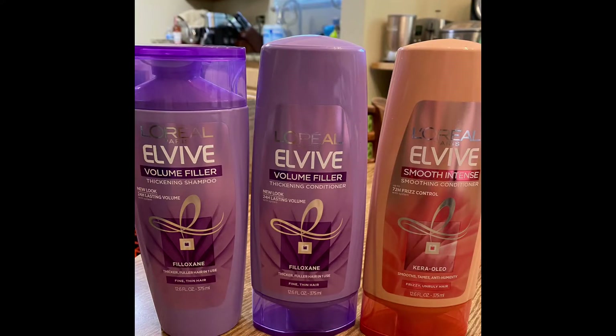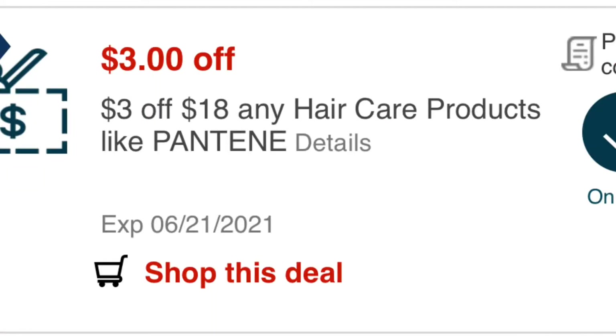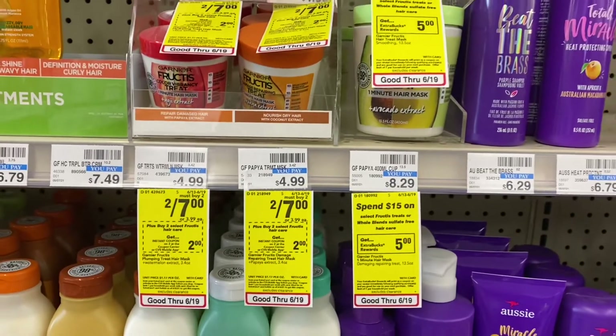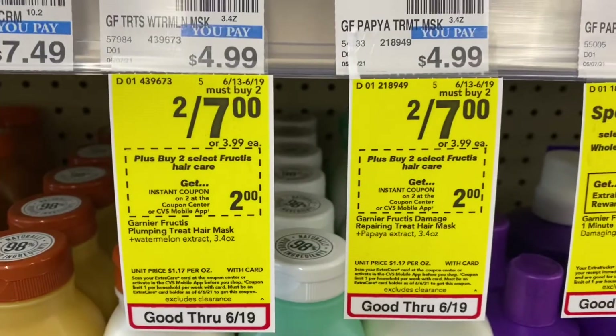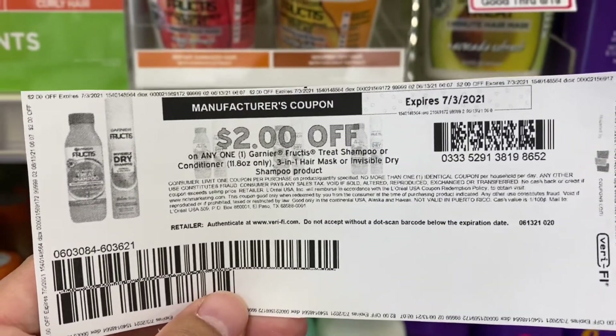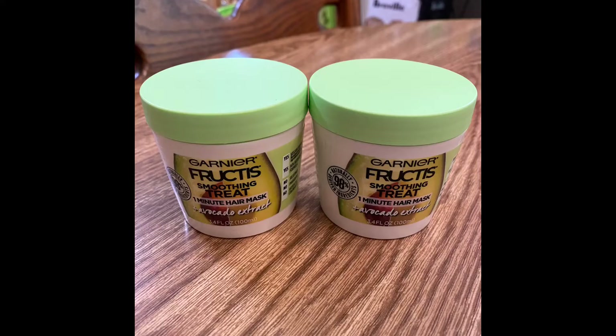That makes these three dollars, or one dollar each. I combined the Garnier Fructis because I used a hair care CRT — a three dollar off eighteen dollar hair care CRT. The Garnier Fructis is on sale for two for seven dollars, and that includes the treatment. I grabbed two of the Garnier Smoothing Treat Avocado Extract. I have a two dollar off one digital coupon and also a two dollar off one printable coupon, and we all receive the instant coupon which is two dollars off two, making my cost for this one dollar only, or 50 cents each.